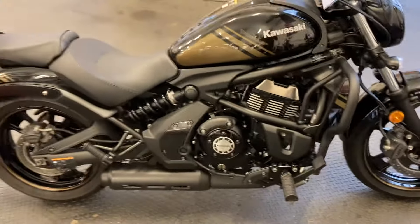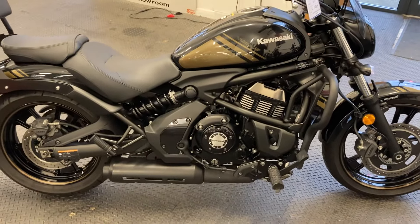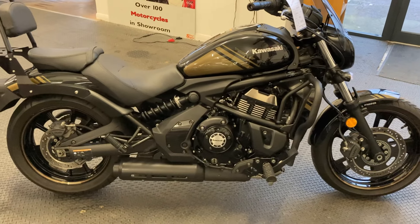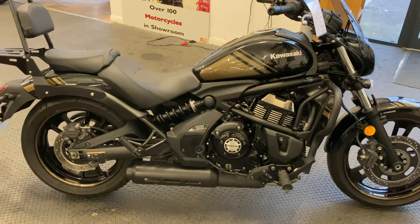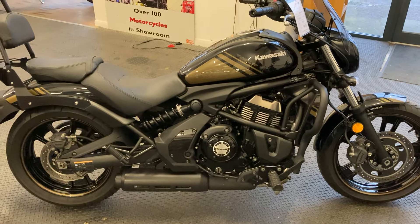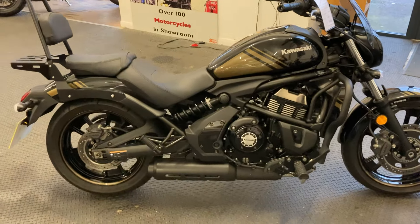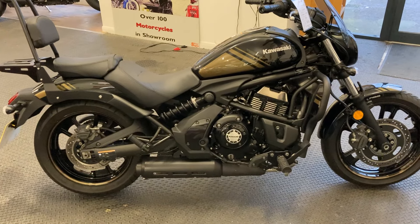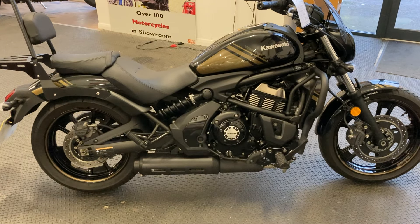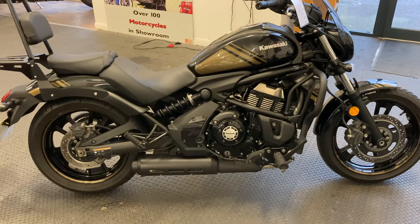This uses the same engine as the Kawasaki Ninja, so you've got a double overhead cam, liquid-cooled, fuel-injected parallel twin. You've also got a monoshock rear chassis, and unlike a lot of other cruisers, the geometry on this is really good. Every road test I've ever seen has said the bike really goes and handles incredibly well — more like a sporty road bike than a cruiser.